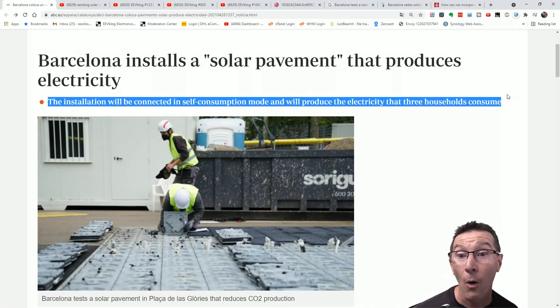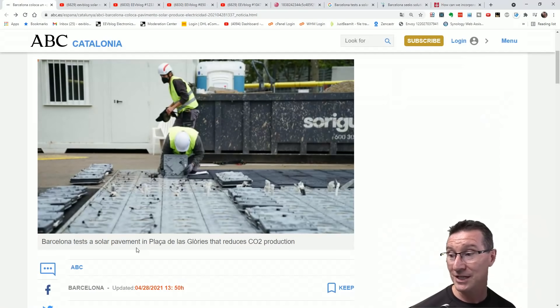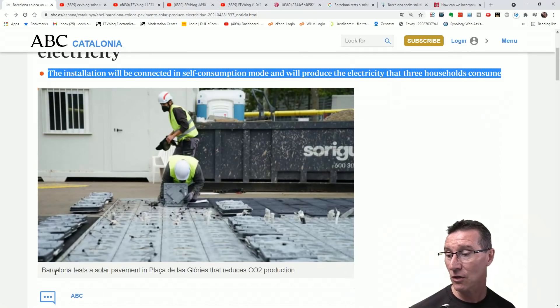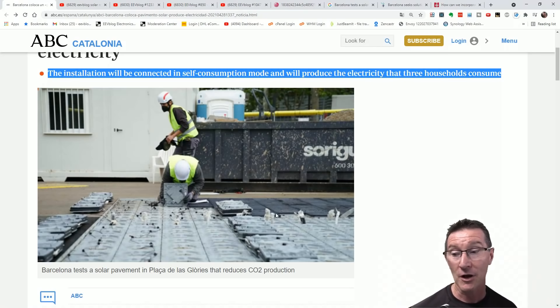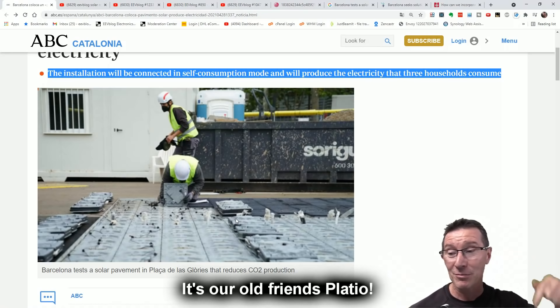The installation will be connected in self-consumption mode and will produce the electricity that three households consume. Three whole households. And it reduces CO2 production. Really? How much embodied energy went into producing these tiny little pissant, probably like 30 centimeter by 30 centimeter tiles? I have no idea who makes these — if you do, please leave a link in the comments.